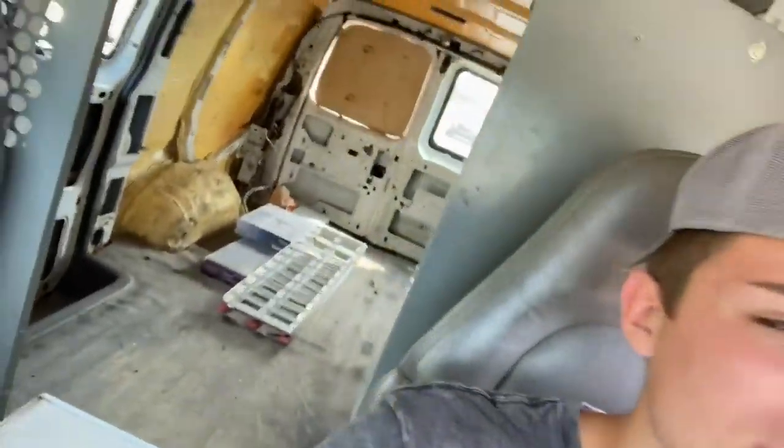Just left Home Depot. Driving right now, got a couple things in the back. I got flooring, bolts, a couple latches that I don't think I actually paid for — they were in the cart and she didn't scan them. I've got to check that. And I got latches, bolts, and a faucet. So we might mock up the counter today. Let's head home. I think I'm going to finish the flooring then hop on the loft.